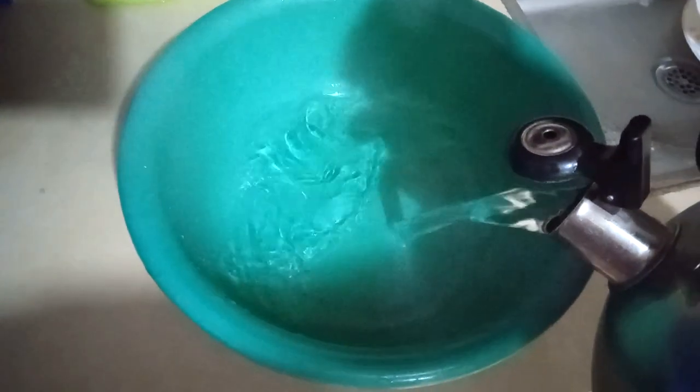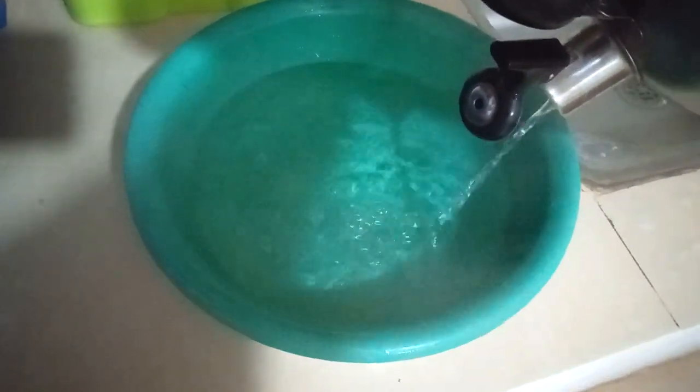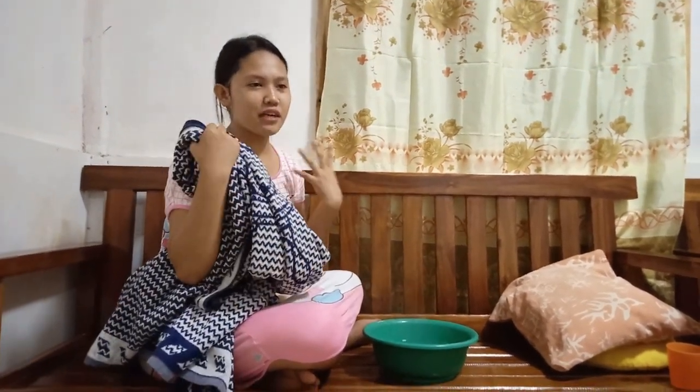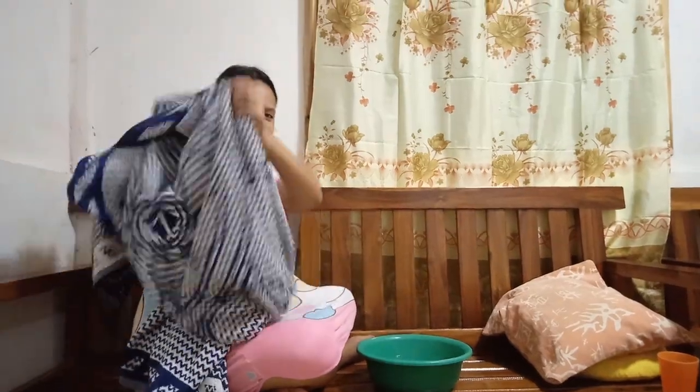For this steaming process, just put hot water in a clean container. Let's start steaming now and stay like this for about 10 to 15 minutes.